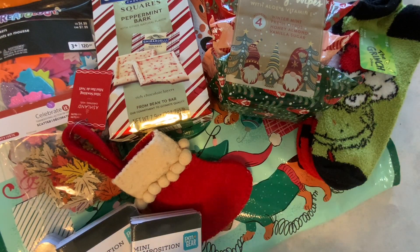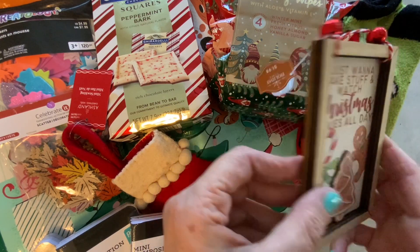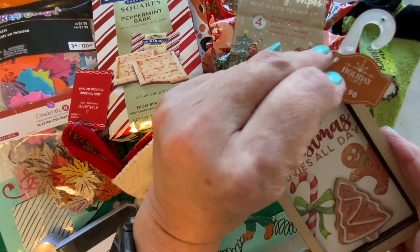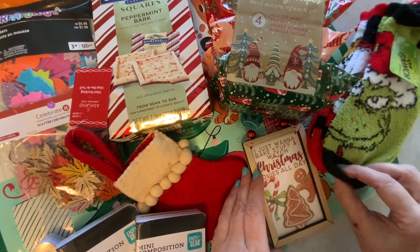I also picked up this — 'I just want to bake stuff and watch Christmas movies all day.' That is so cute, and this was $1.98. I'm going with a gingerbread theme this year, so I just thought that would be cute.